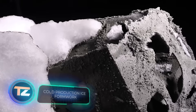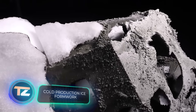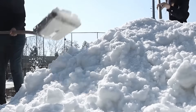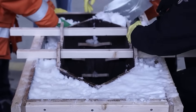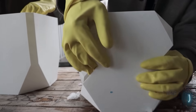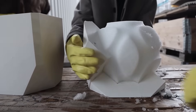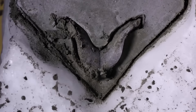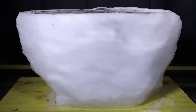Cold Production is exploring a zero-waste method of concrete production. It uses ice as formwork. The concrete is poured in a laboratory at minus 10 degrees Celsius. The next day, the unusual blocks are taken outside. As the ice melts, the concrete block is good to go.